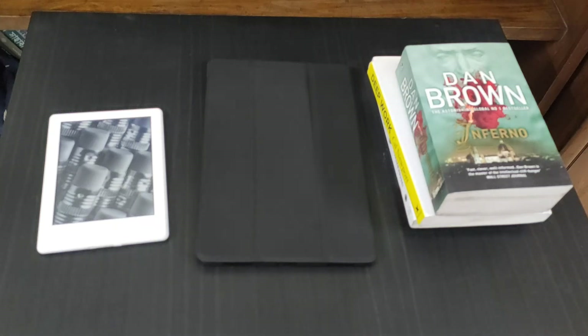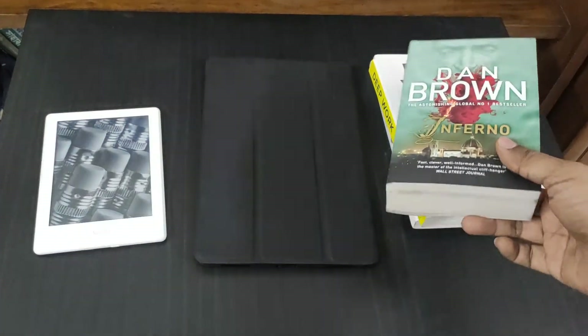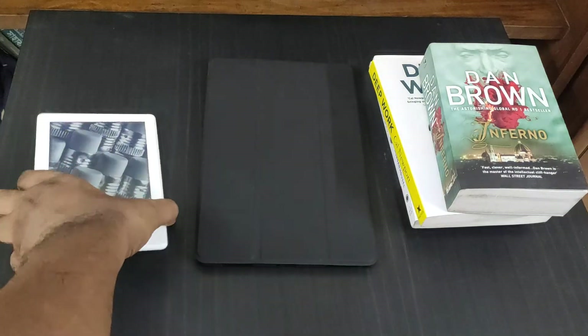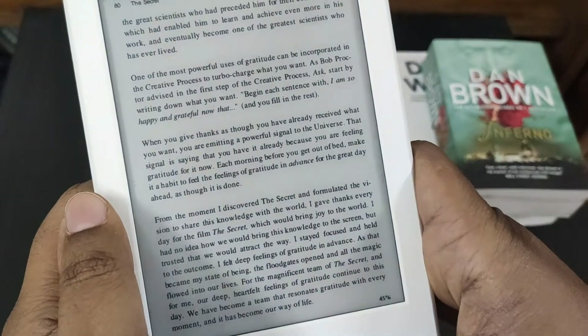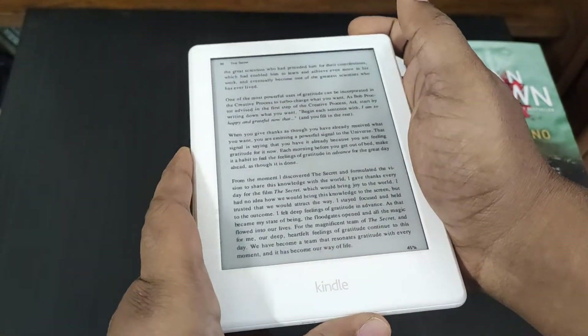In this video I am going to discuss what is the best way to read a book — using a regular book, using an Android tablet, or using a Kindle Paperwhite e-book reader.